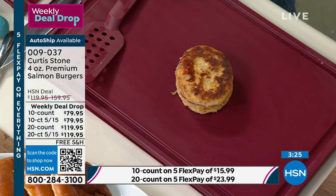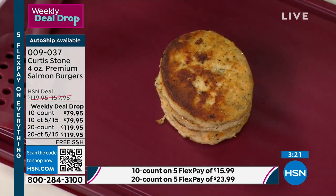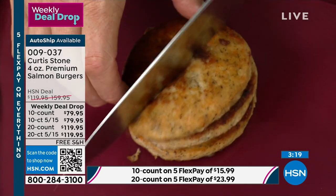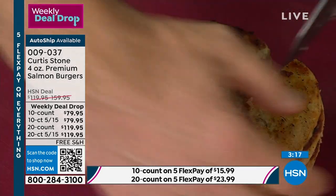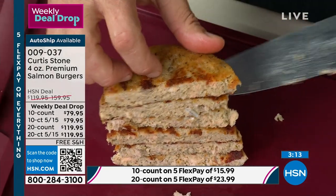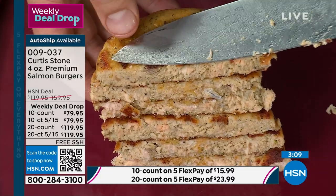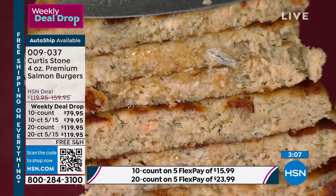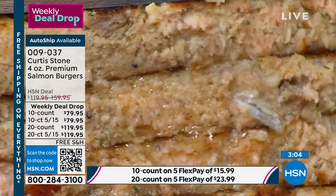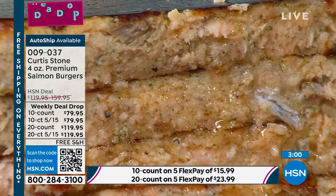We don't mess around — we're not processed food makers. We're chefs, we're butchers, we source incredible ingredients. You can literally see how juicy these are — I can smell the garlic. I wonder if we can get that close-up shot one more time — you see the dill, you can see the capers.